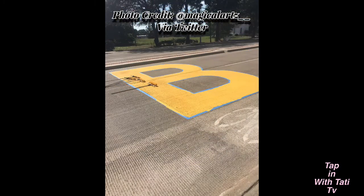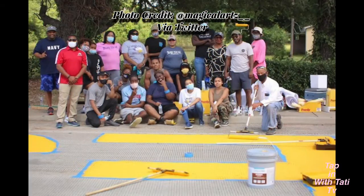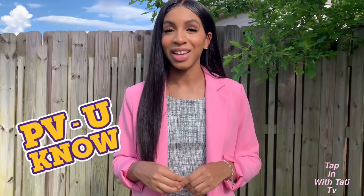Well, thank you so much, Jared. Here are a few pictures that Jared took while working on the mural with PVAMU staff and students. PV, you know.